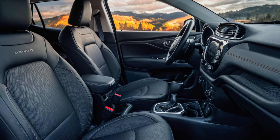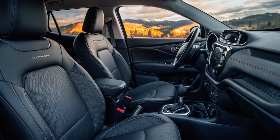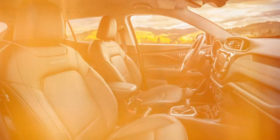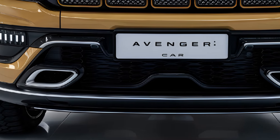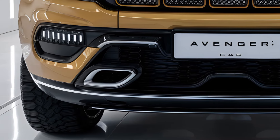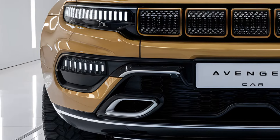True to Jeep's heritage, the Avenger is not just an urban vehicle but also capable of handling light off-road duties. It features advanced traction control systems, hill descent control, and multiple driving modes — including Snow, Mud, and Sand — to enhance its performance on various terrains.